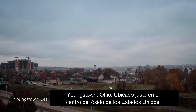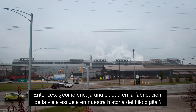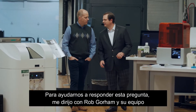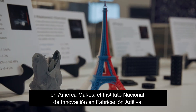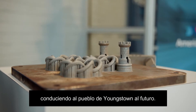Youngstown, Ohio — smack in the middle of America's rust belt. So how does a city built on old-school manufacturing fit into our tale of the digital thread? For help with that answer, I turn to Rob Gorham and his team at America Makes, the National Additive Manufacturing Innovation Institute. The work they're doing around additive manufacturing is helping drive Youngstown into the future.